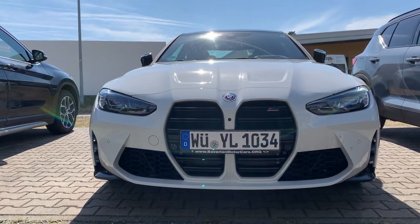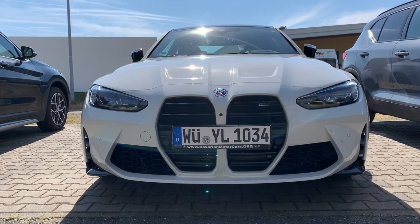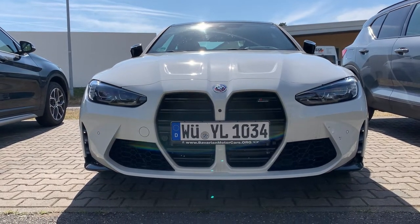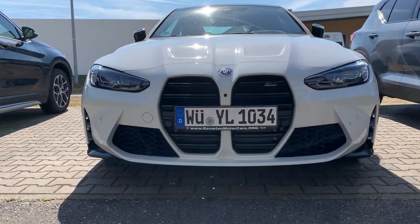Hey YouTube, what's going on? What do we have here? It is a 2022 BMW M4 X-Drive in the beautiful Alpine White. Let's do a quick walk around.